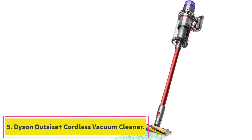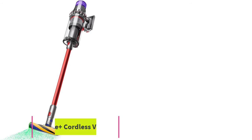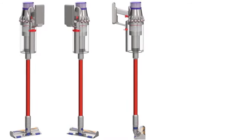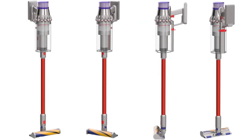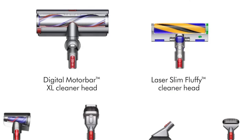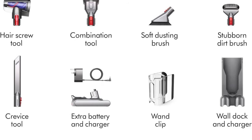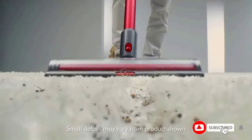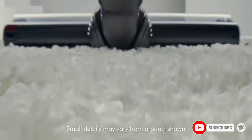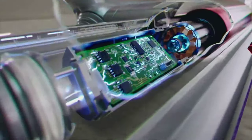Number 5: the Dyson Outsize Plus Cordless Vacuum Cleaner. It may seem like any other cordless vacuum at a glance, but between its extra-large dustbin and much wider cleaner head, the Dyson Outsize Plus is your best bet for speedily cleaning large 3- or 4-bedroom houses. Its wide head effortlessly picks up more dirt, dust, and hair per pass, while its sizable canister holds far more than the average vacuum, so you'll make fewer trips to the garbage can. Other handy features such as a longer battery life and informative display set the Outsize Plus as Dyson's best pick for bigger homes.